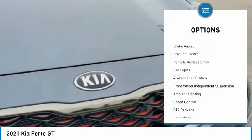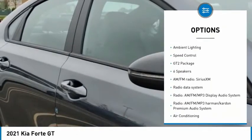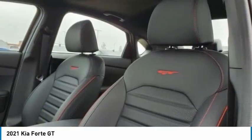Electronic stability control, alloy wheels, brake assist, traction control, remote keyless entry, fog lights, four-wheel disc brakes, front-wheel independent suspension, ambient lighting, speed control.